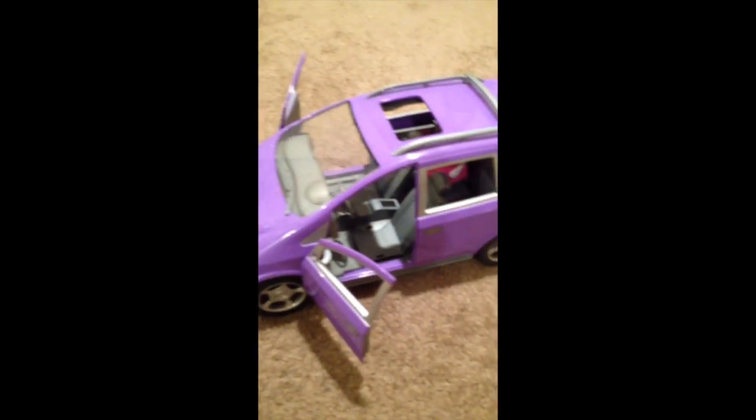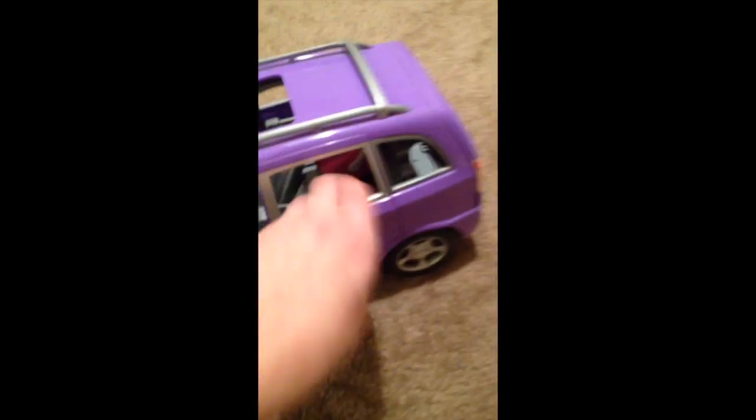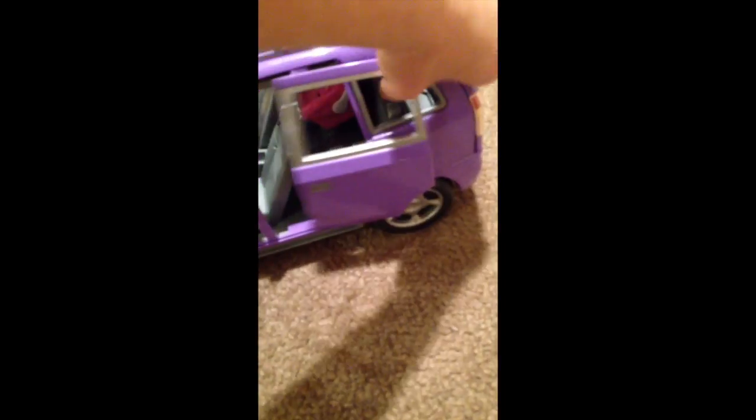If you guys know me, I like cars with doors and stuff that open, and back seats. So these doors open, these doors open, both sliding doors open — I also love minivans and SUVs. You've got those doors open, and then the trunk opens, which is pretty awesome.